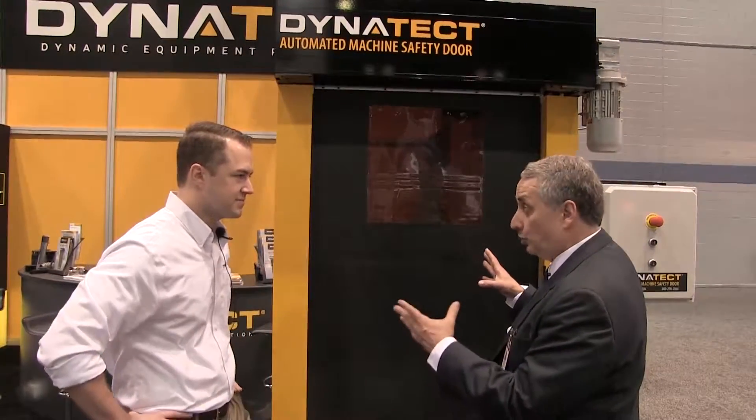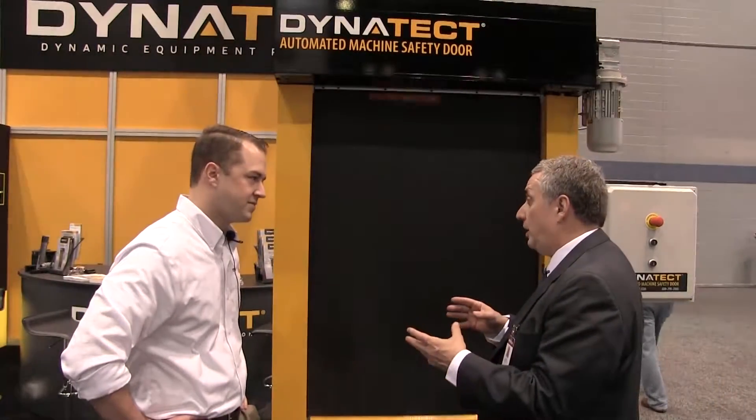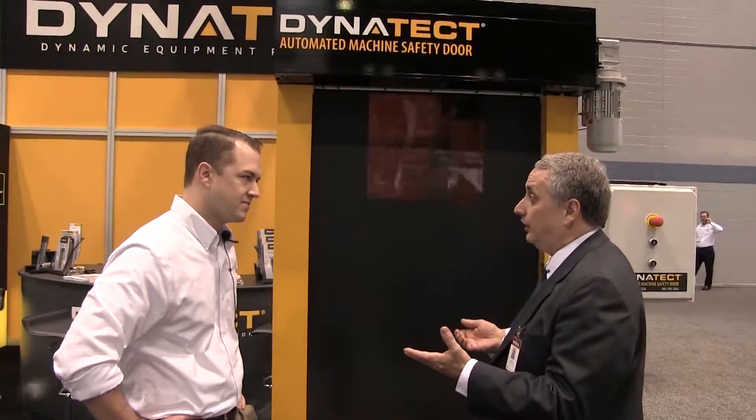This door is designed to keep welding cells and laser welding and different processes from interacting with operators and keeping them safe. Welding, grinding — these are tough environments. With welding in particular, you have spatter, airborne particulates, and abrasives. These things are killers for mechanical devices.